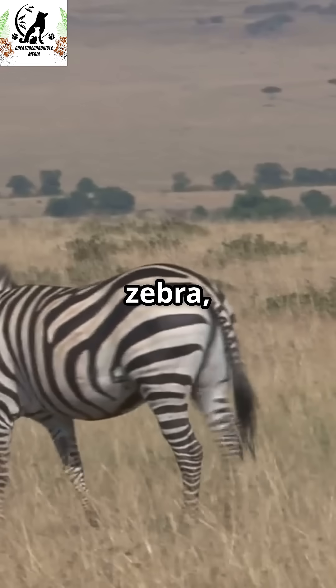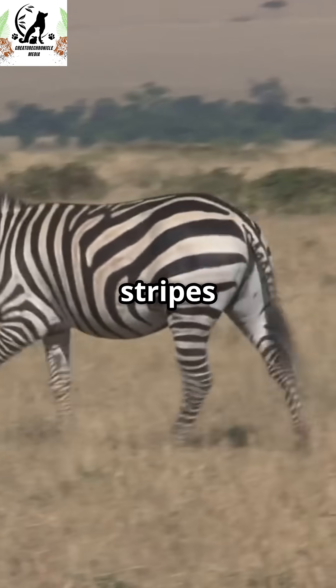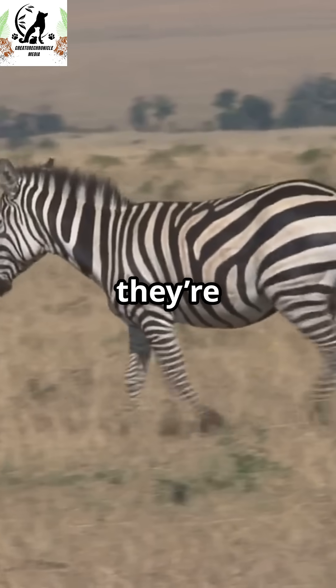So next time you see a zebra, remember: those stripes are more than a fashion statement — they're survival gear.